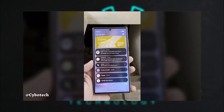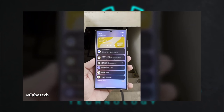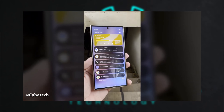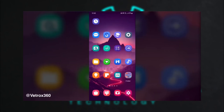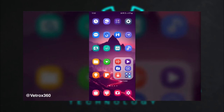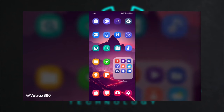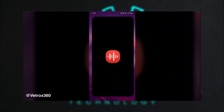Large folders in One UI 7 certainly have the potential to be a game-changer for Samsung users. By enabling quicker access to frequently used apps, this feature can significantly streamline the user experience. The convenience of opening apps directly from the folder with a single tap, much like on Harmony OS and HyperOS, offers a more efficient way to organize and interact with apps.